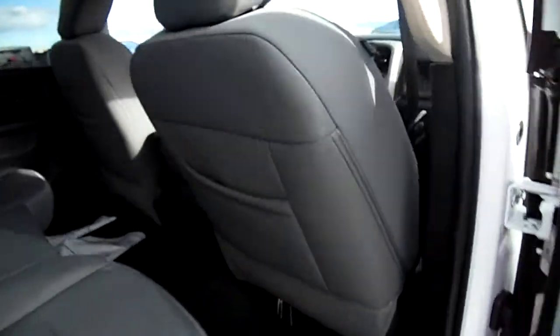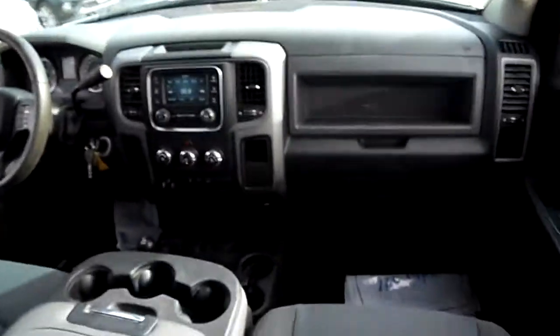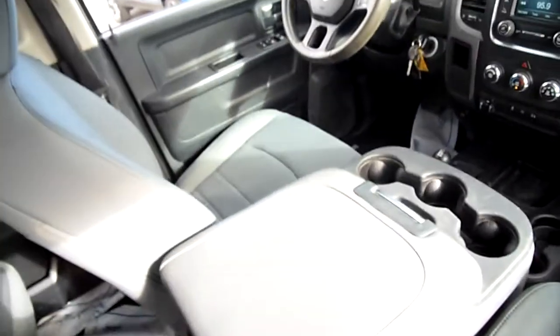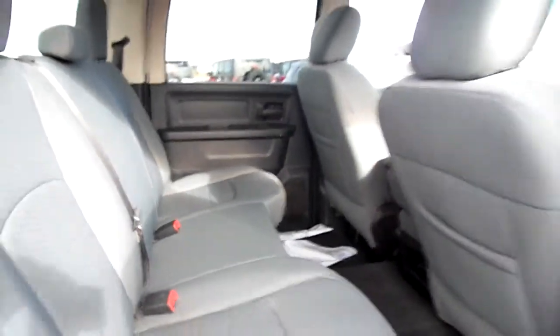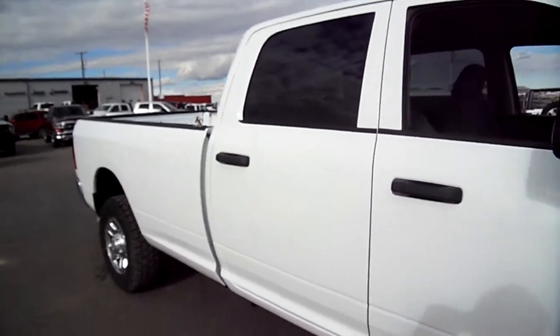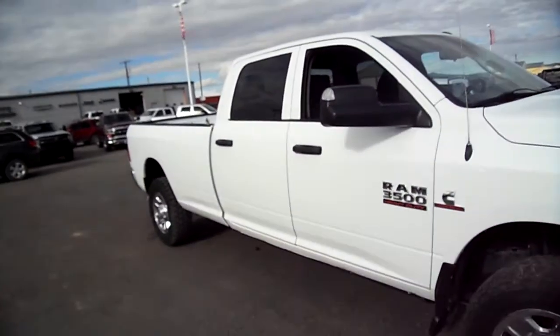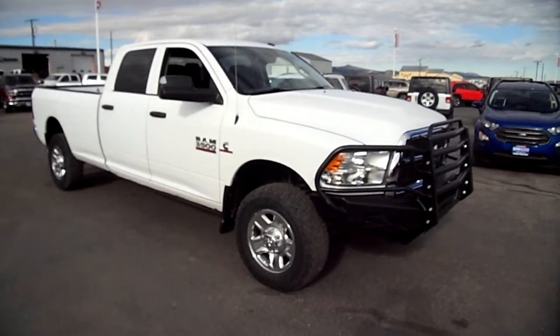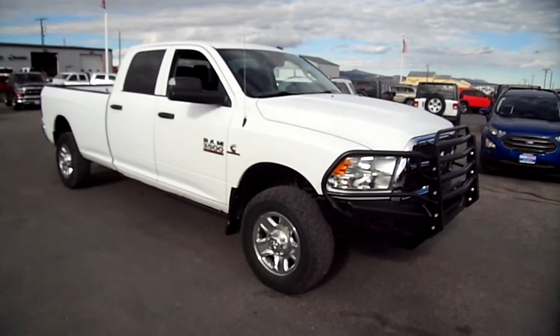Almost new. Again, inside this 2014 work truck Ram, seats are good, seats six. Price is right — you could do a whole lot worse. And I think you'd like this truck, especially those power running boards on a work truck — that's pretty cool. My name is Nick Skiba at Snowy Mountain Motors. Come check it out.